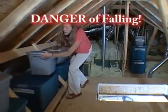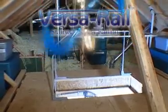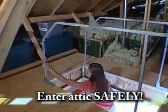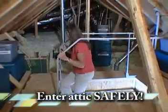Recognizing these dangers, BPG invented the new VersaRail, a safety hand railing that provides security while climbing up or down your attic ladder.